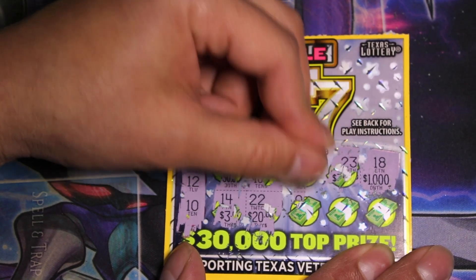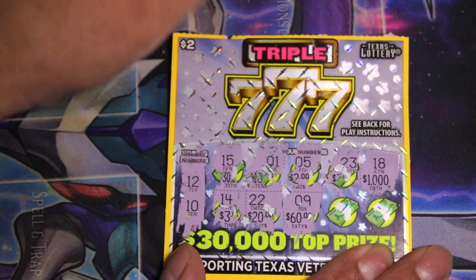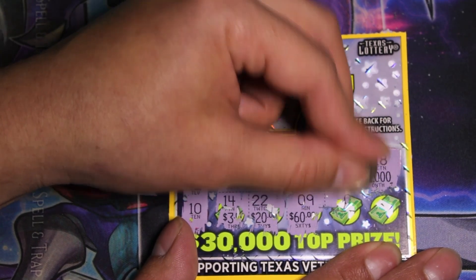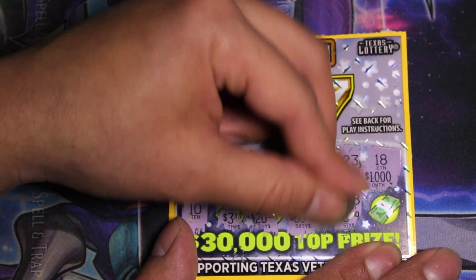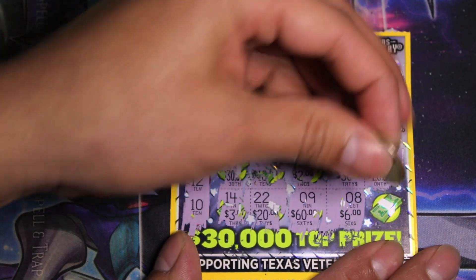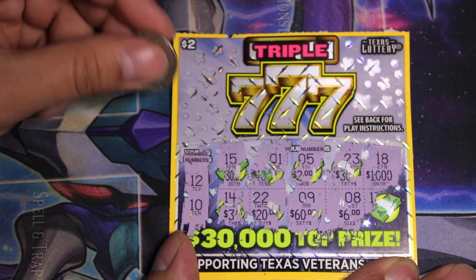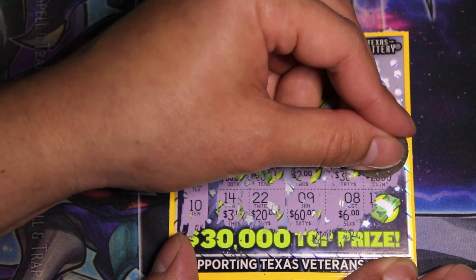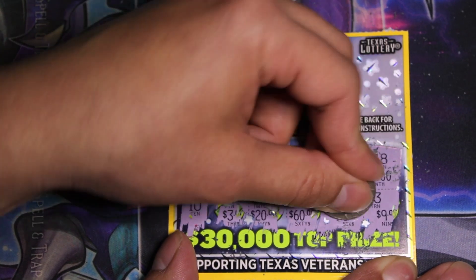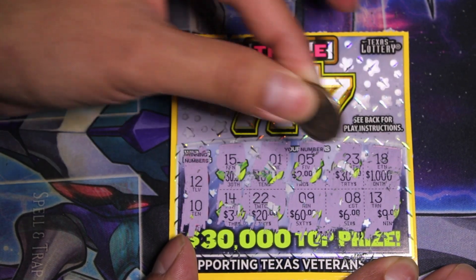22. Nine — two more chances on this scratcher, come on guys, we have to win something. I'm spending a lot of money lately on these scratchers and nothing's really come up. Okay last one, come on, Ultimate Wealth come our way, 12 and 10. First number is a one — we needed to see a two or a zero — and it's a three. Losing ticket. Numbers were: 12 and 10, 15, 1, 5, 23, 18, 14, 22, 9, 8, and 13.